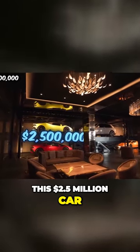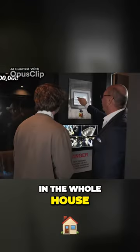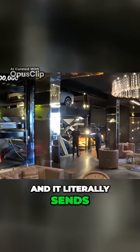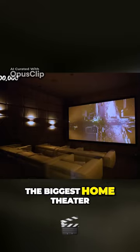This 2.5 million dollar car elevator is one of the most insane features in the whole house. Basically you select which car you want to drive on the tablet and it literally sends it up two floors right into the garage. This house also had by far the biggest home theater I've ever seen in my life.